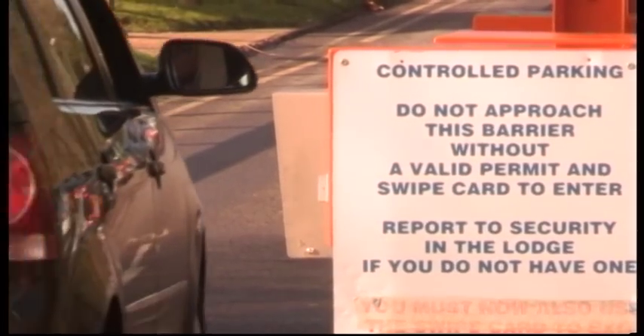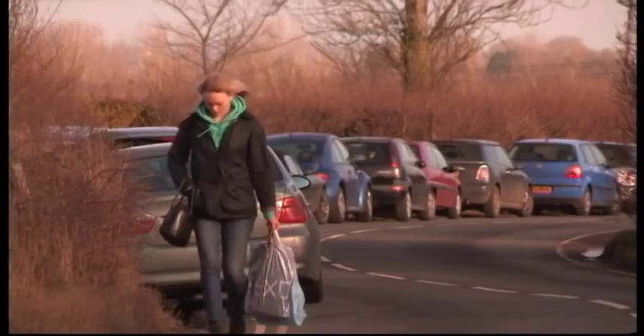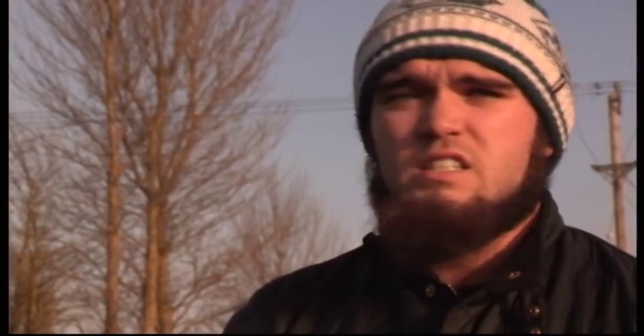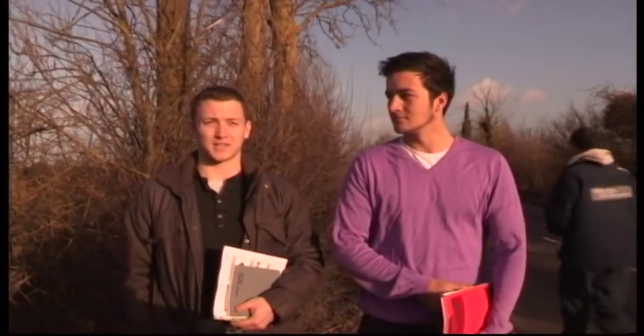So there are mixed opinions on double yellow lines, as well as other issues. But what do the students think about parking at Water Perry Road? 'Unless there's a kind of alternative solution, everyone's just going to park there for the foreseeable future.' 'It is more convenient to drive than it is to get the Brookes bus. It saves you a lot of time and a lot of hassle.'